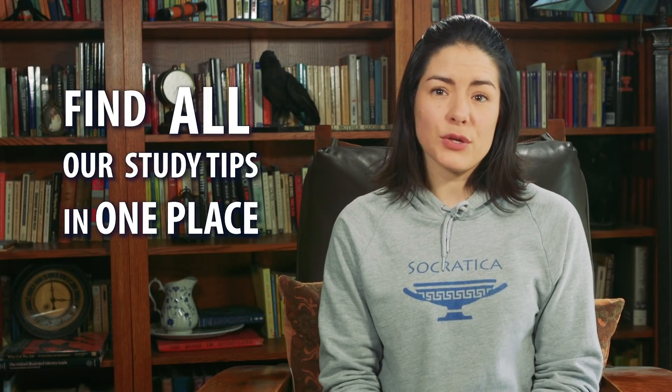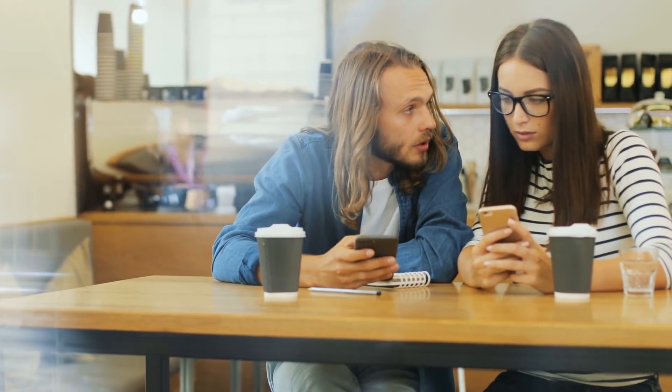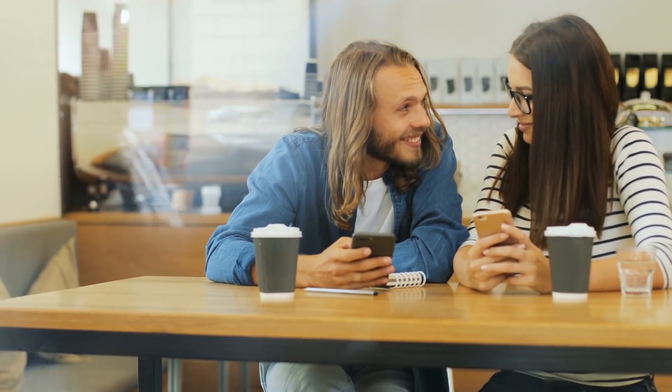So why did we build a website? Why does anyone want a website? To find everything in one place so you don't have to go hunting around. Do you know we're up to 20 of these Study Tips videos? And we have so many more planned. We've really been putting our heart and soul into making these videos for you, and we want you to be able to easily find them and share them with your friends.